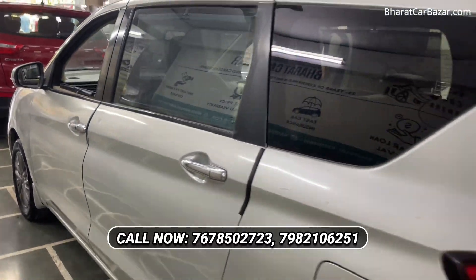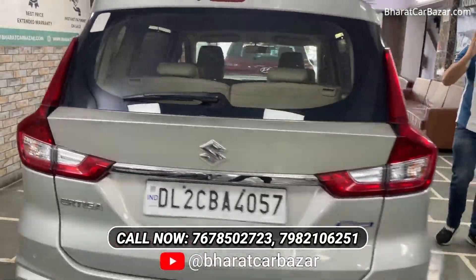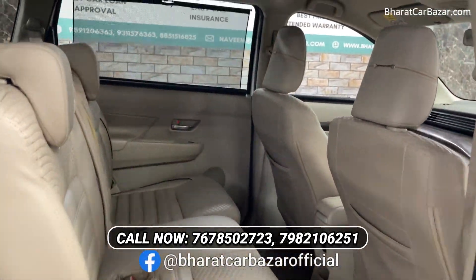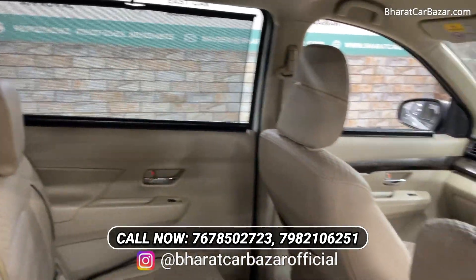The owner is single. We have a record with 7080. We also give you a 6-month warranty. Let me show you the condition of the interior. You can see the interior of the car. Free service includes rubbing, buffing, dry cleaning, and washing.